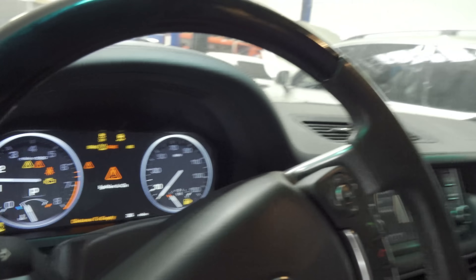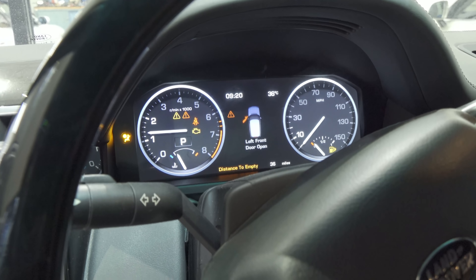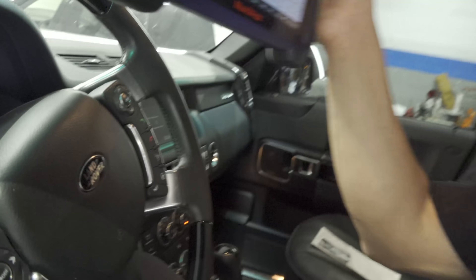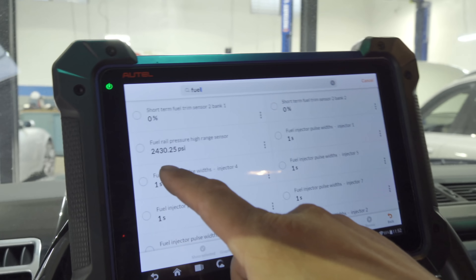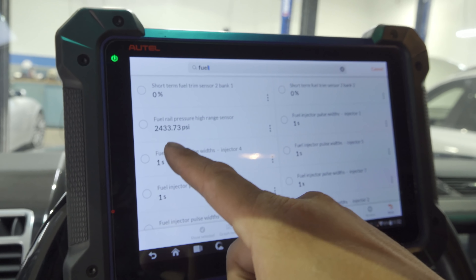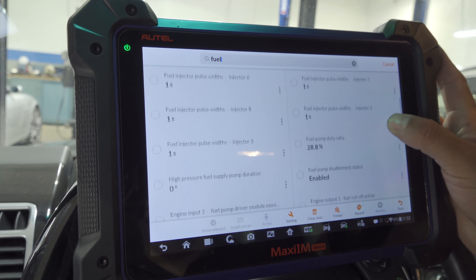It's idling now perfectly, and from here on out it will stay idling fine — it won't act up again. It only acts up when it's cold. So let's go check out our fuel data.